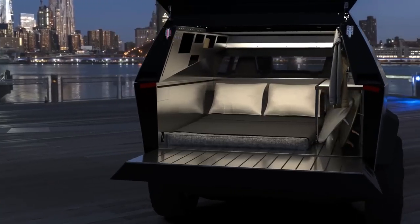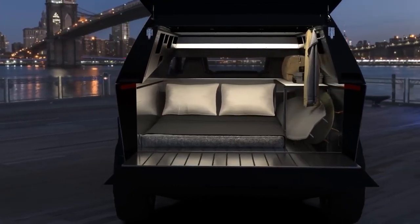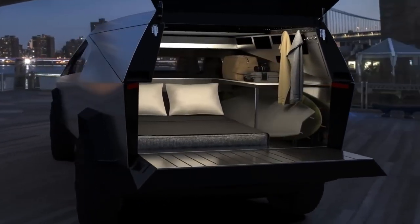If you need to be discreet or want a little extra security, you can camp out in incognito mode where your bed drops down so you can sleep with your camper closed.